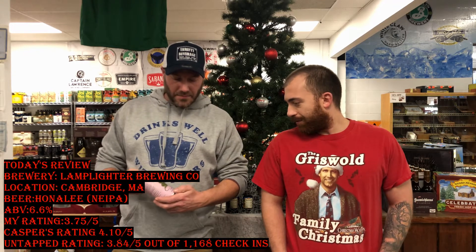Hey everyone, what's happening? The Hot Master coming at you from Thrifty Beverage here in Poughkeepsie with Casper. Hey, what's going on guys? What do you got for us to try today? We got Lamplighter Brewing — it's called 'On a League,' an Indian Pale Ale IPA, 6.6%.